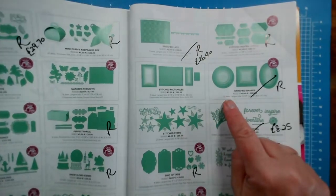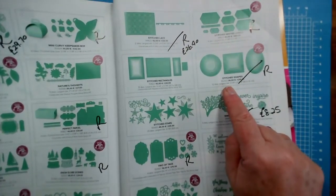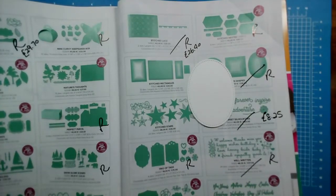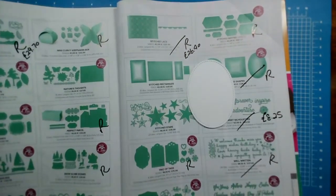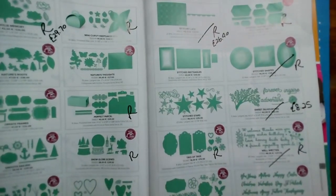If you haven't got many dies, get the Stitched Shapes — these are ones I use all of the time. They are ovals, circles, and squares, different sizes for each, with stitched edges. I definitely recommend getting that as a combination. This is page 183.